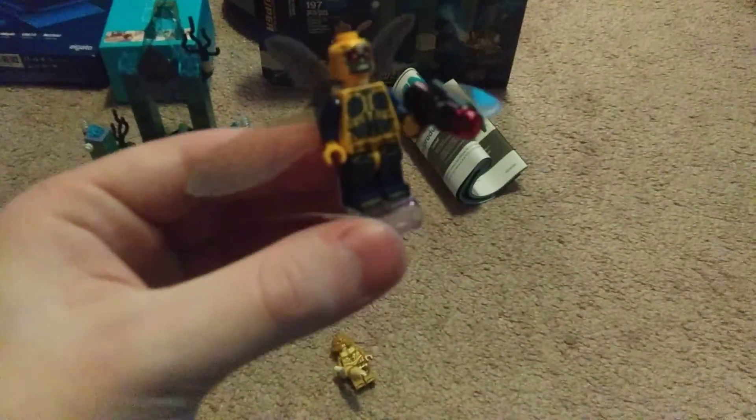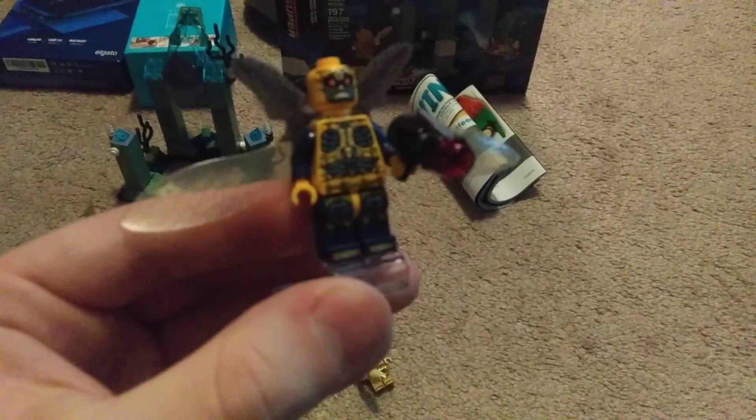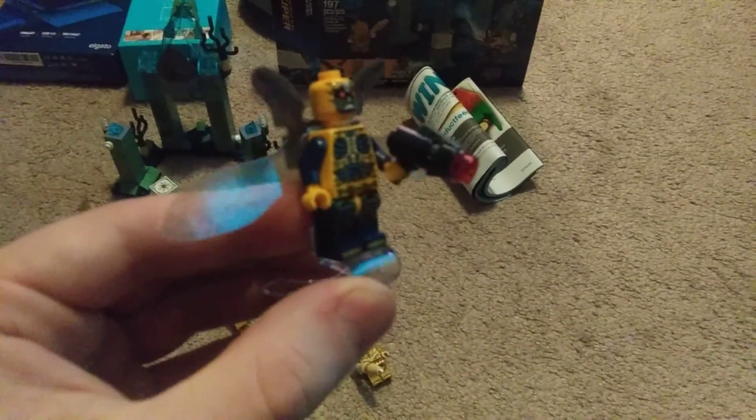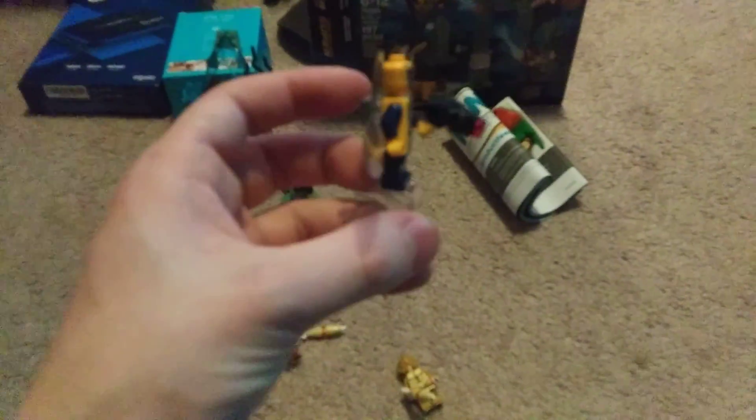Here we have a yellow Parademon, which also appears in another one of the Justice League sets. I really love the blues and yellow accents on this minifigure. He comes with a stud shooter and a set of wings — I'm not going to take the wings off. He also comes with an extra set of wings. I think 2017 was the last year we got him.